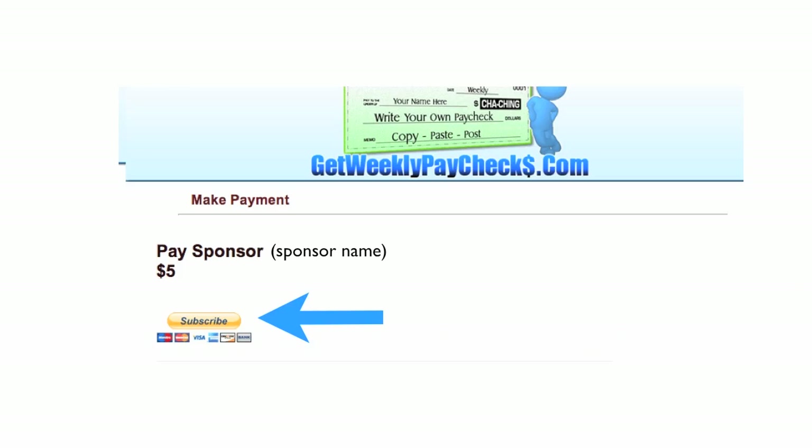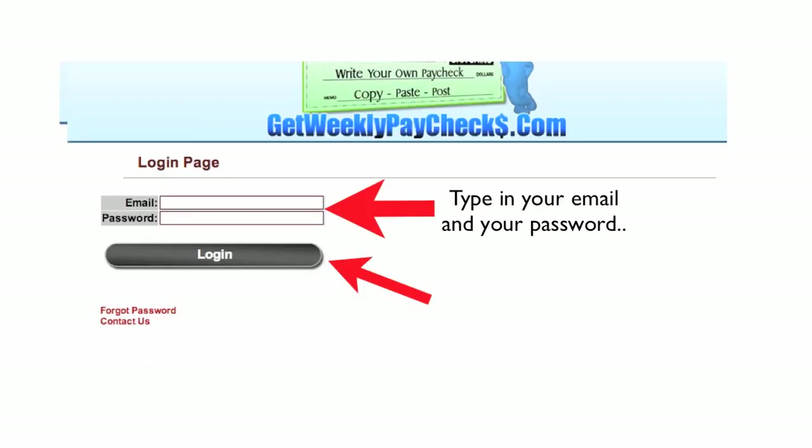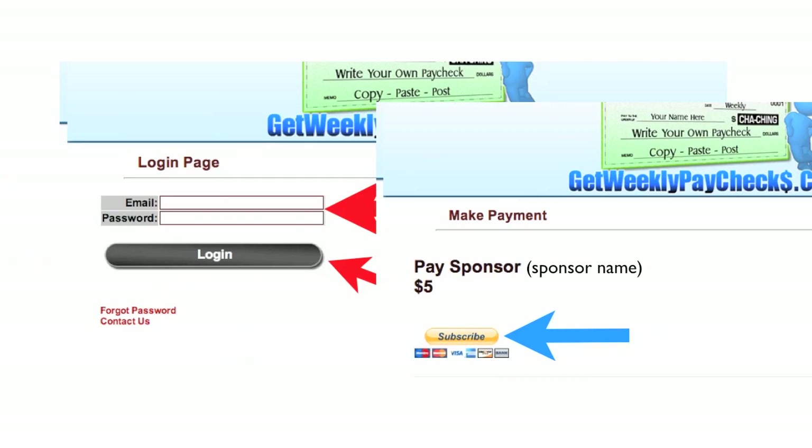Hey, it's Bill again. Sorry for the interruption — I just want to go over something with you. Enough people have told us this is happening that I want to address it. Depending on your browser settings, you may not see the pay-your-sponsor page after you pay your admin fee. Sometimes PayPal sends you back to the pay admin page again. If this does happen to you, it's okay — don't panic. Your admin fee went through or you would not have been redirected anywhere. You just have to click on the Log Into Your Account link. Don't pay the admin fee again — just click on that link. You'll be taken to a page where you fill in your email and password and log in. Then you'll see the Pay Your Sponsor page, click on that Subscribe button and you'll be able to pay your sponsor and your site will be live.